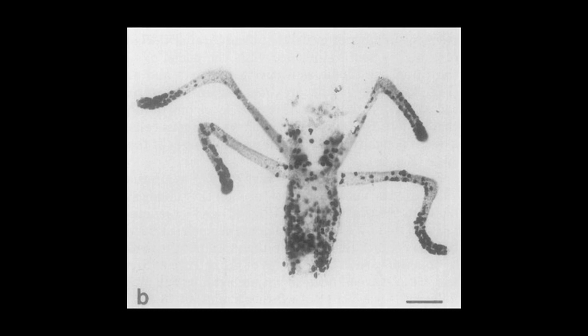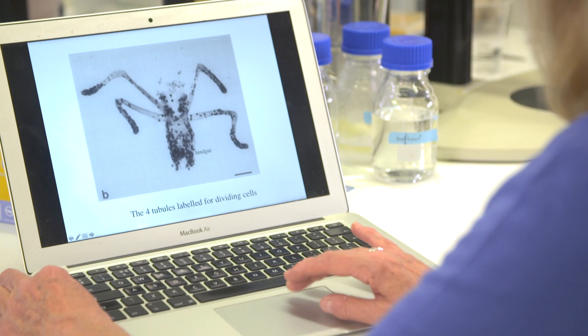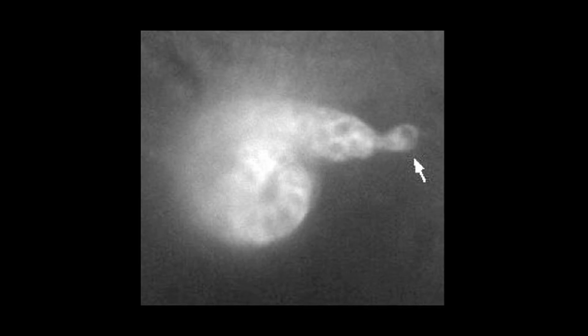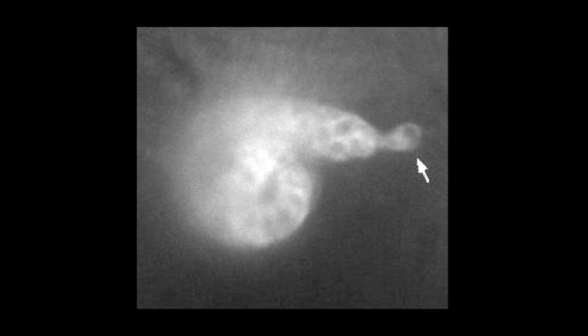We can label cells that are dividing and the pattern I found in the developing fly embryo tubules was interesting. At one end of the tubule was a cell that never divided, which I called the tip cell. But the cells adjacent to it were the ones that divided most commonly.